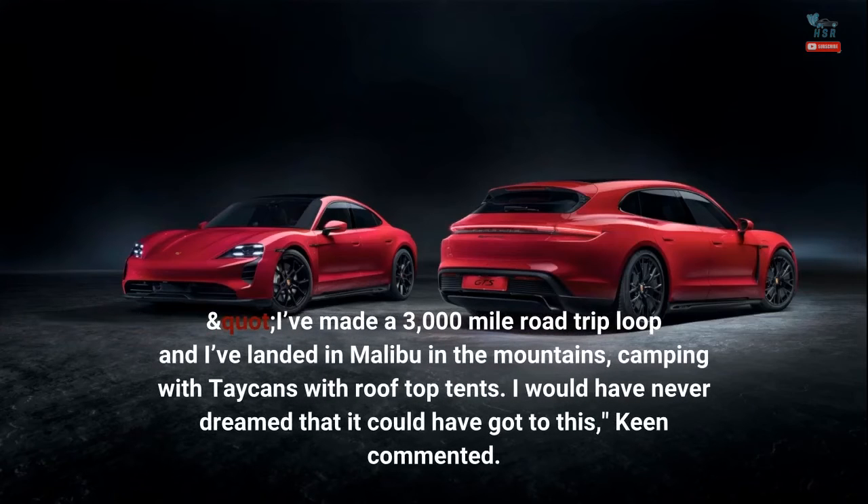"I've made a 3,000-mile road trip loop and I've landed in Malibu in the mountains, camping with Taycans with roof-top tents. I would have never dreamed that it could have got to this," Keen commented.